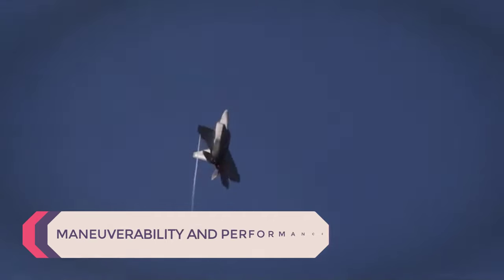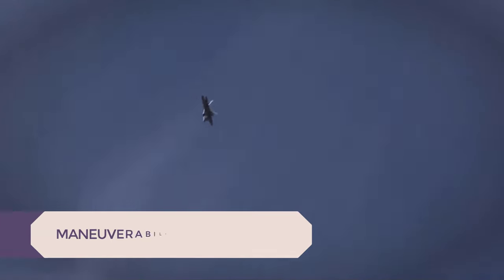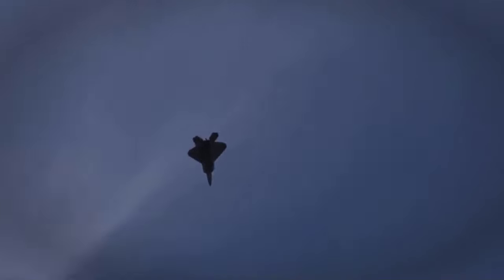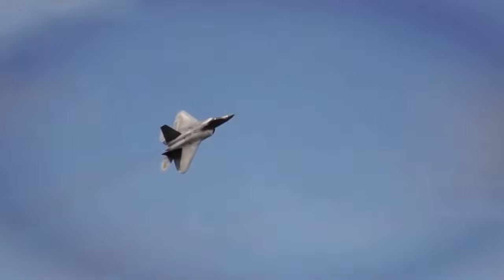Maneuverability and Performance. In terms of maneuverability and performance, 5th generation fighters like the F-22 Raptor and F-35 Lightning II already exhibit exceptional agility and speed capabilities, thanks to advanced aerodynamics and propulsion systems. These aircraft can execute high-G maneuvers and maintain air superiority in various combat scenarios.